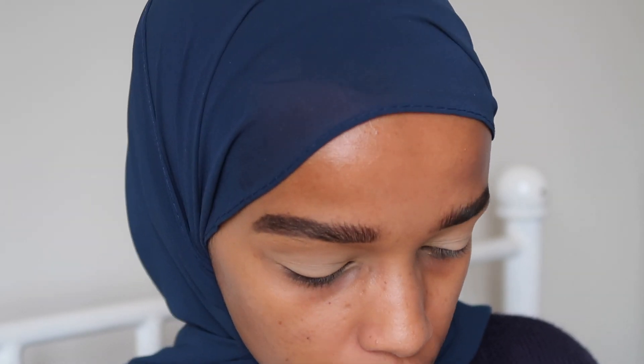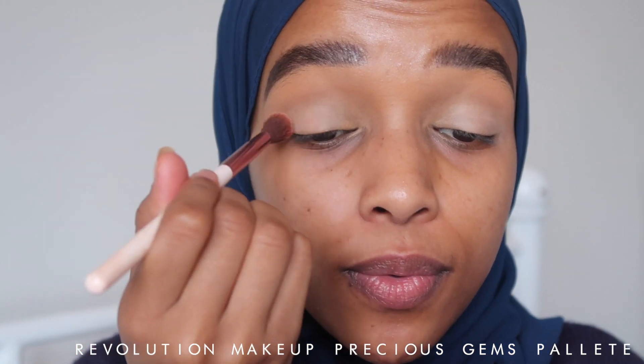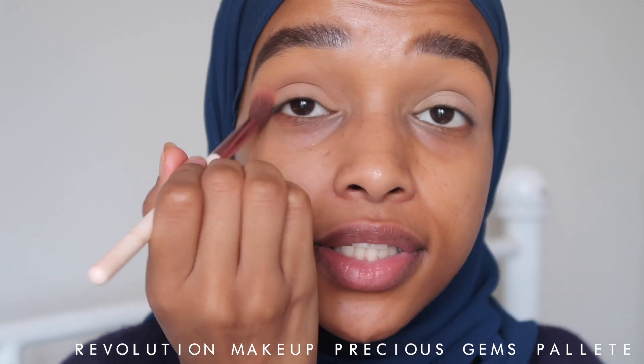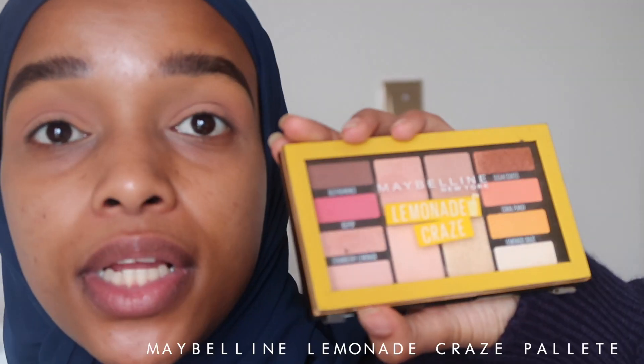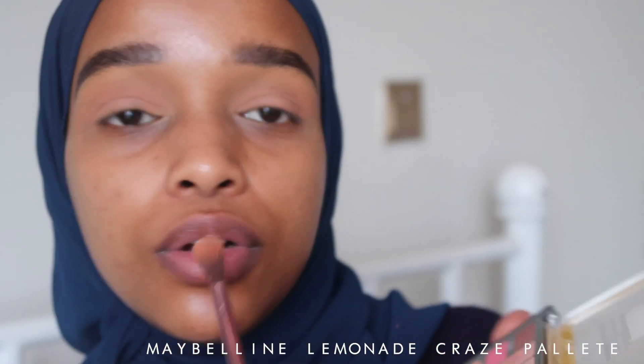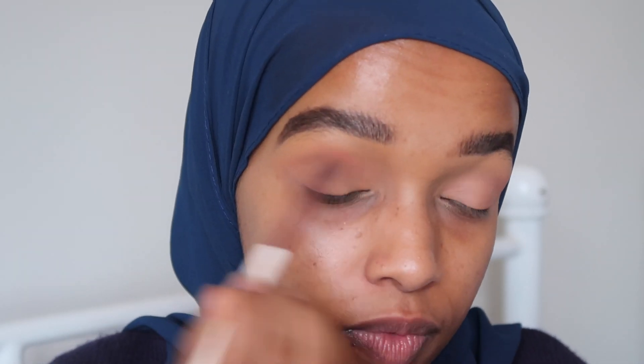Now we're going into the Ruby eyeshadow palette with the shade Be Mine — it's like a very peachy shade, and we're going to put that all over. The look I want to go for today is kind of different — more editorial, less glam, if that makes sense. I'm trying to get more creative with my makeup. From the Maybelline palette, I'm going in with the shade Coral Punch, which is that corally shade. The blue in this palette, called Tanzanite, is so beautiful.